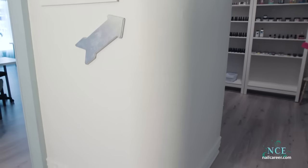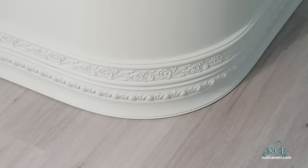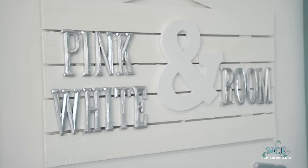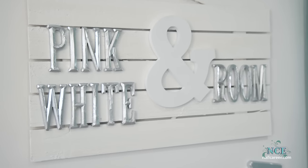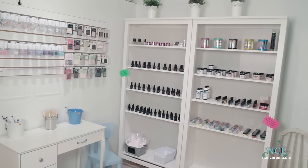This curved wall is special, and notice the detail in the baseboard trim. The pink and white room — this is a private area for nail techs to shop for items they need in their salon.